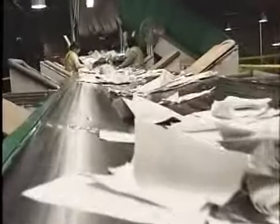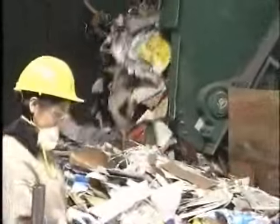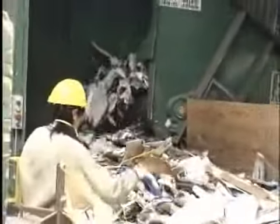Contamination is a problem for all recycling programs. This means materials that aren't recyclable, or should be collected separately — like glass — have been mistakenly included. If you're not sure what's recyclable in your community, check with your hauler.